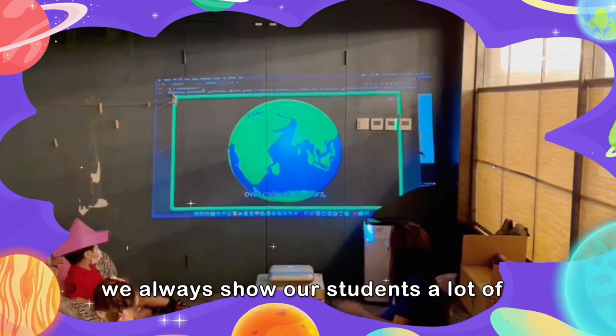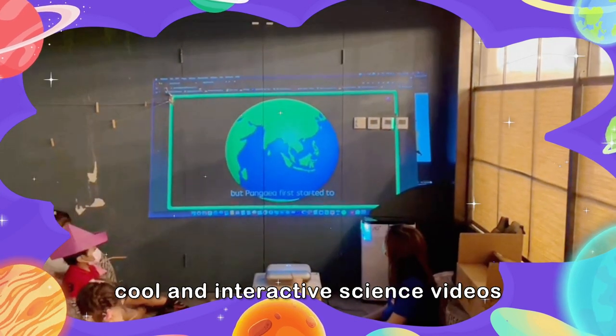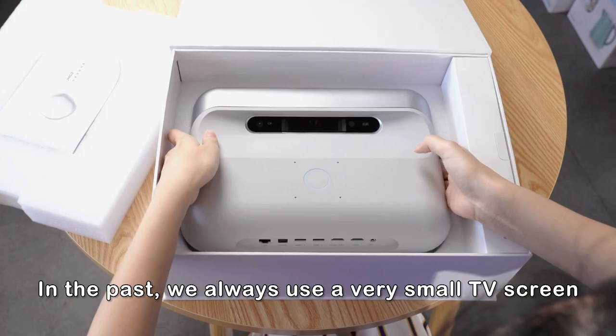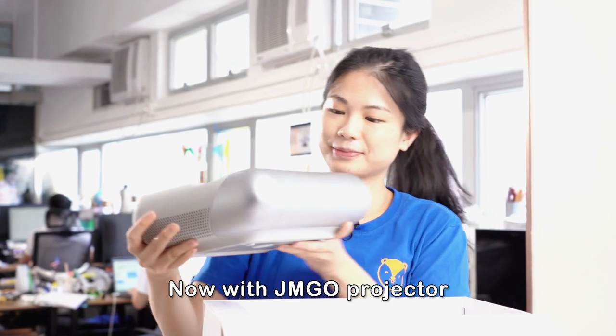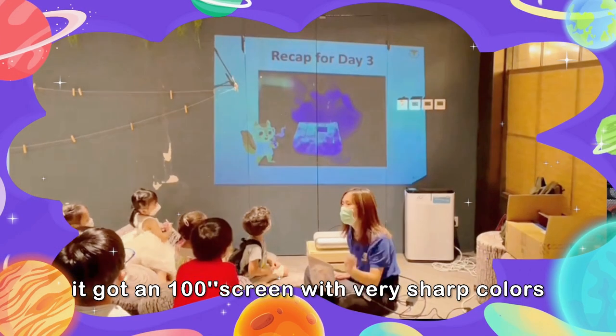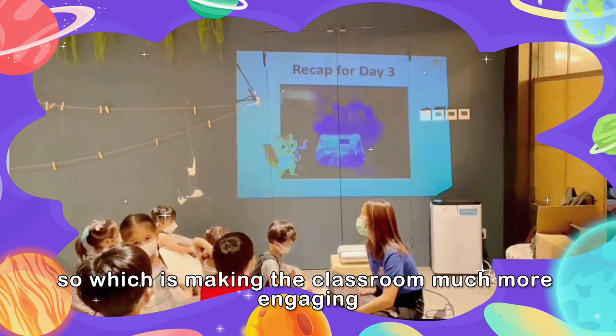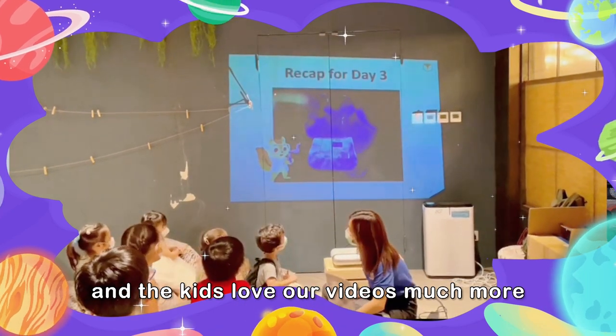In our class, we always show our students a lot of cool and interactive science videos. In the past, we always used a very small TV screen which is not good for young kids. Now with the JMGo projector, it's got a 100-inch screen with very sharp colors, which is making the classroom much more engaging and the kids love our videos much more.